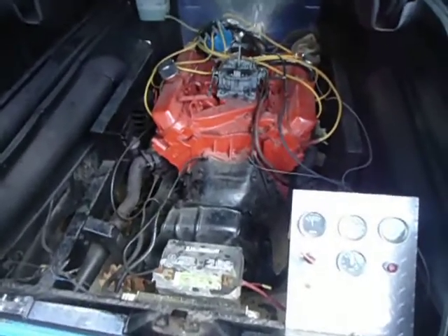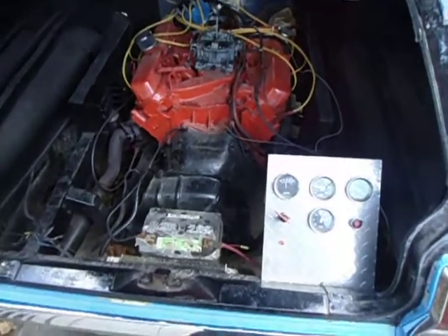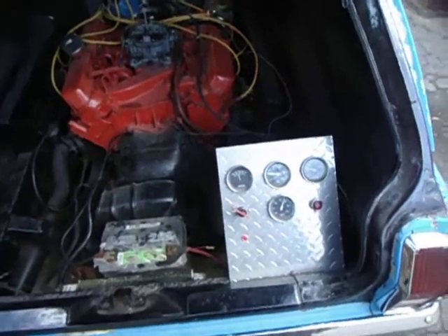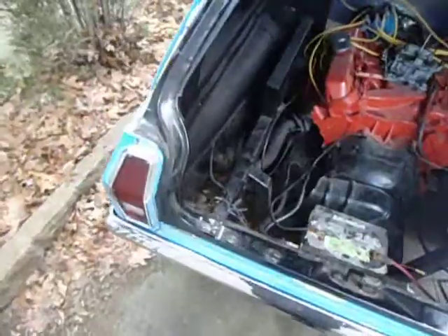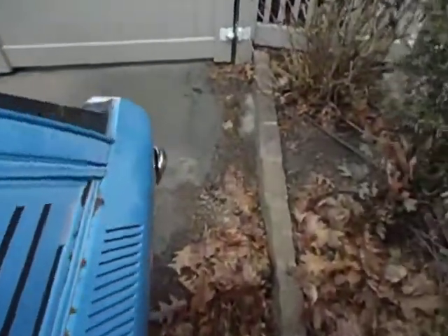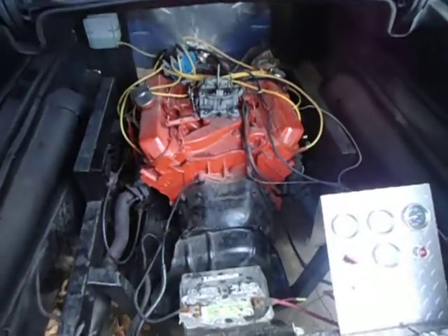There is a noise coming from it, which I believe is going to be the flex plate — it might be cracked. It's definitely running otherwise. I did take the car around the block and the noise went away, then it was more audible, then it went away again. It's kind of hit and miss.